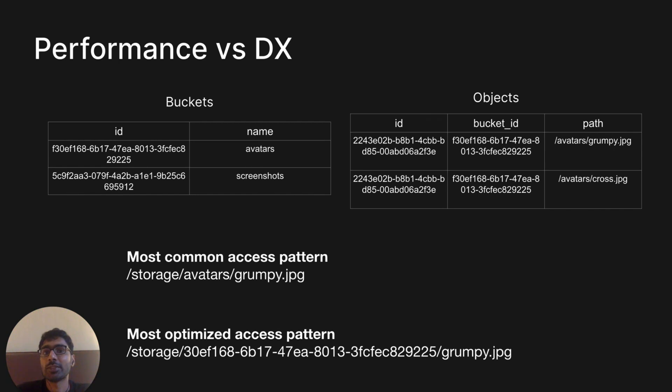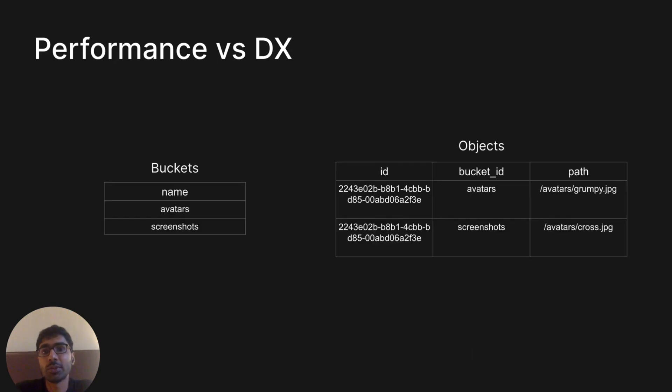When we started building Supabase Storage, a simplified version of the schema had two tables: buckets and objects, each with a UUID. The objects table contains a foreign key to the buckets table. But we realized the most common access pattern didn't involve the UUID at all — it directly involves the bucket name and object name — and this led to inefficient queries requiring a join every time someone accesses, say, /avatar/grumpy.jpg. So we decided to use the bucket name as the primary key for the buckets table and dropped the UUID completely, making queries faster.